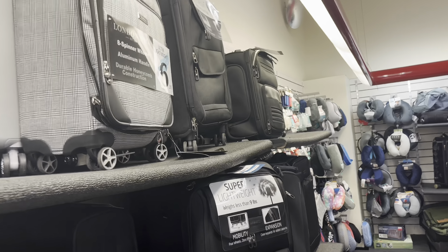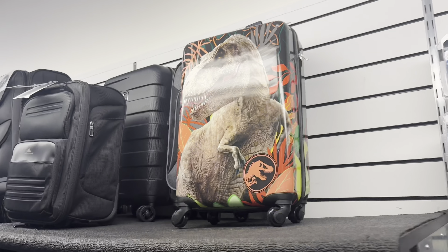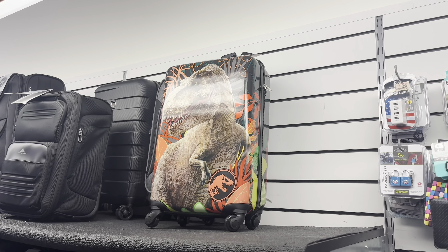Now we're outside TJ Maxx — let's head inside to see if there's anything I can find. Inside TJ Maxx I found this awesome Jurassic World suitcase, so I think I'm going to have to give in to my temptations and buy this thing.